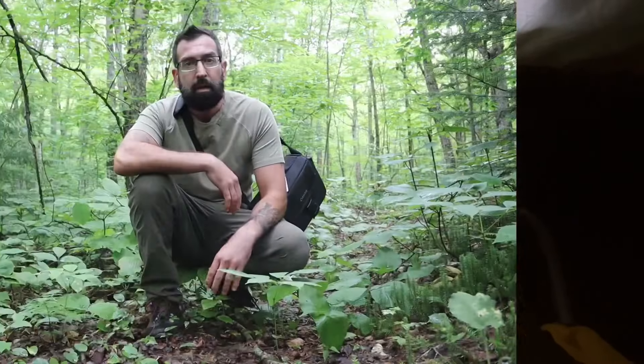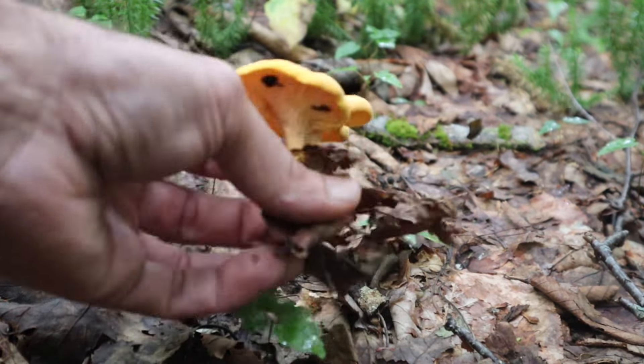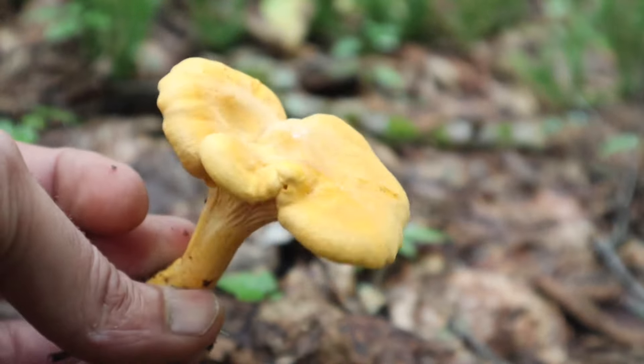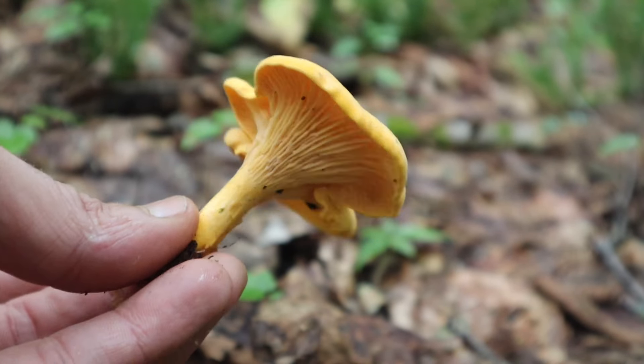Good morning everybody! It rained last night. I got up, packed my stuff, had a little bit of coffee and a couple of boiled eggs, and now I'm off to get the chanterelles. Let's see how many we can find. That one's nice and fresh right there — beauty, into the bag it goes.